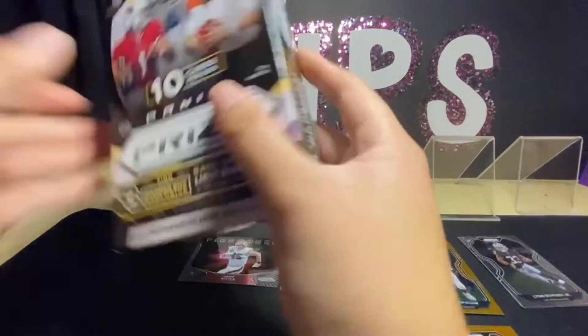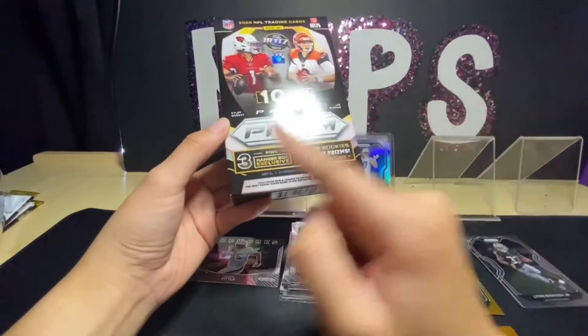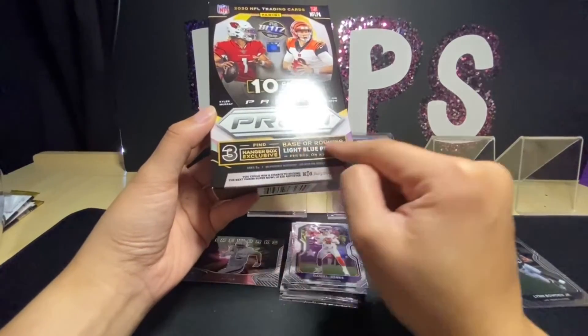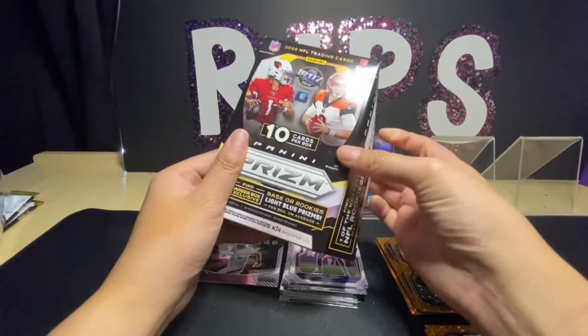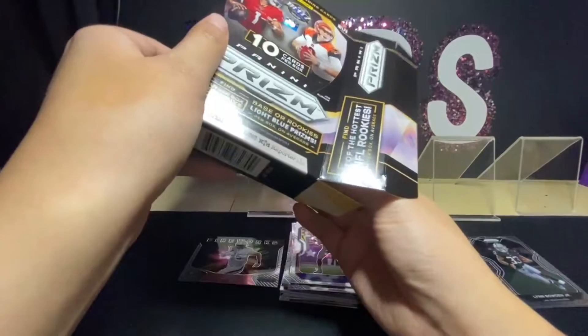This hanger box has 10 cards and there's a three-card hanger box exclusive of base or rookie light blue prisms, which look really cool. If we were to get a Herbert in that it would definitely look really nice.